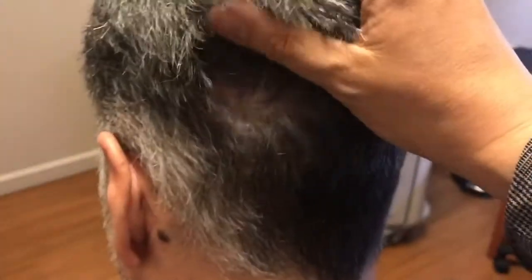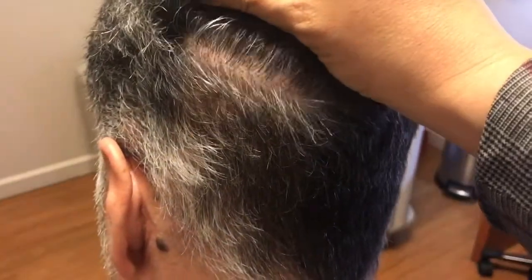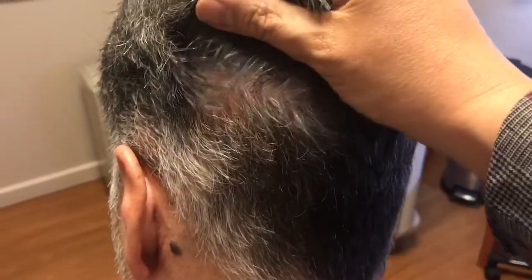You cannot see that these are grafts — very, very natural, very natural results here. And the other great thing: the barber said that she couldn't find a scar, and I'll tell you, I have a very hard time finding a scar. I don't even know where the scar is, and that's really, really awesome.